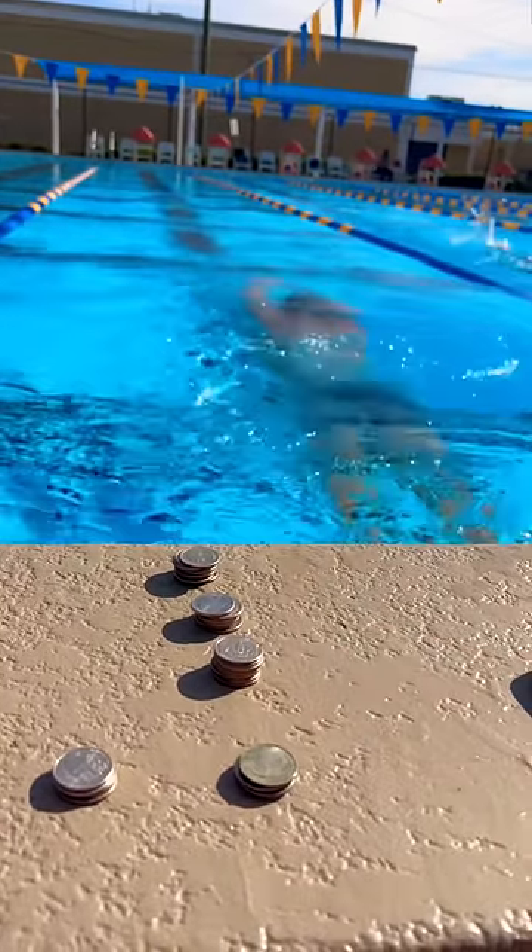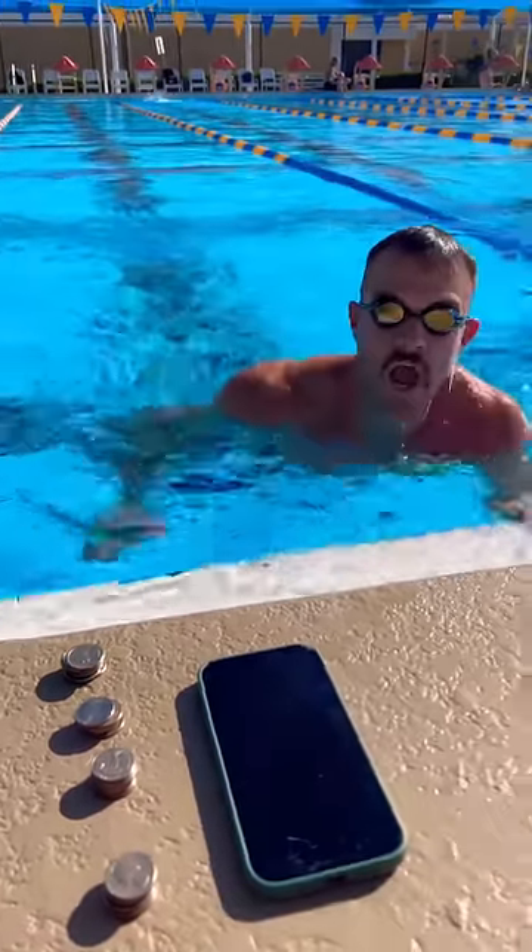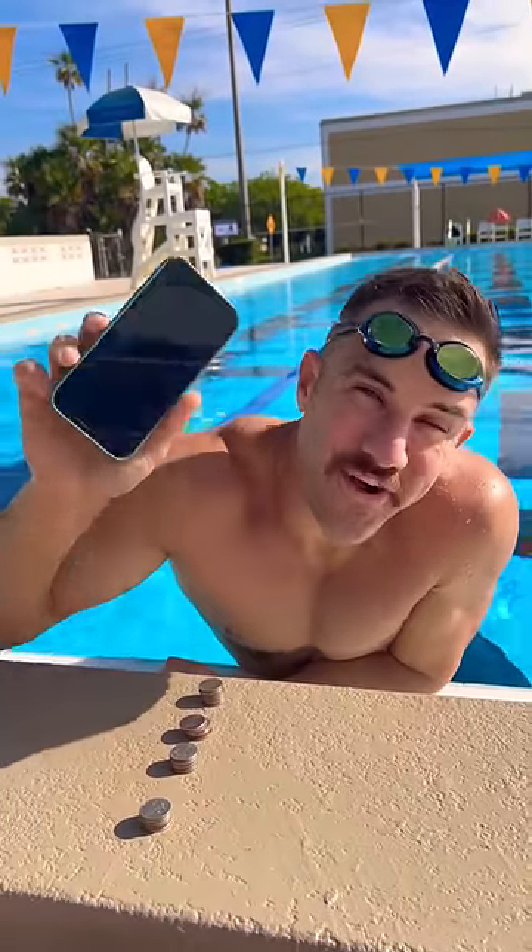At this point, I was trying to ignore the water in my ear and finish strong. I channeled my inner Phelps and touched that wall with purpose. Final time: 34:15.